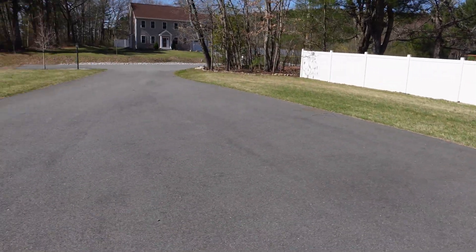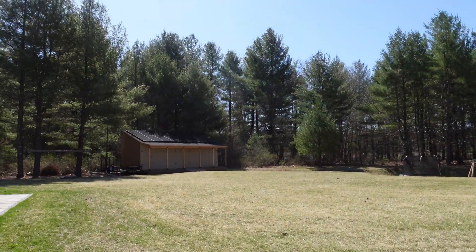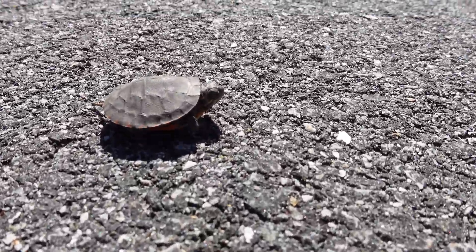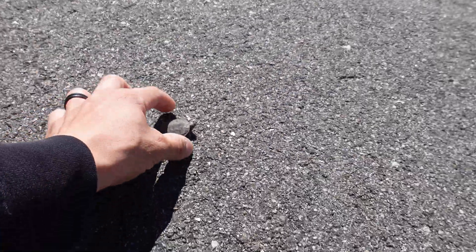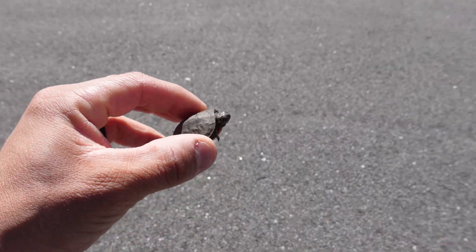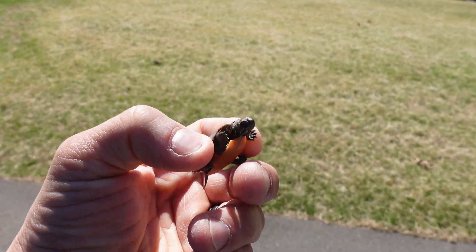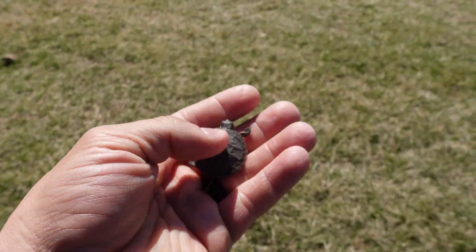What is going on guys, Chump Change XD here, hope you're all doing well and having a really great day. Beautiful day out today, it's definitely spring time. Found this little guy in my driveway — the amount of turtles we get during the spring and summer months is crazy. This guy's tiny, he hatched early this year.